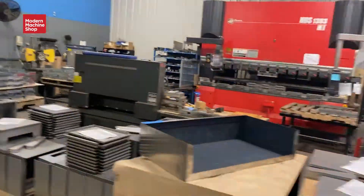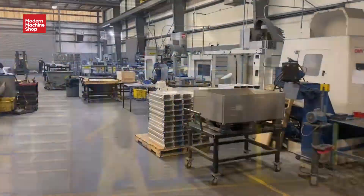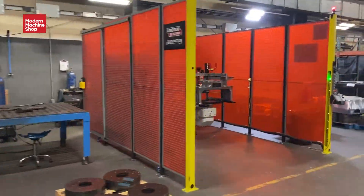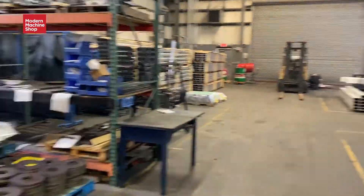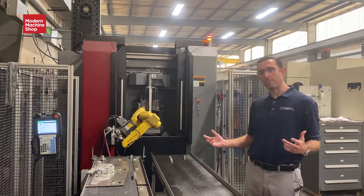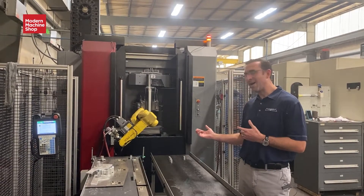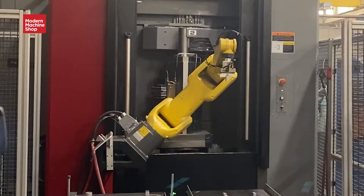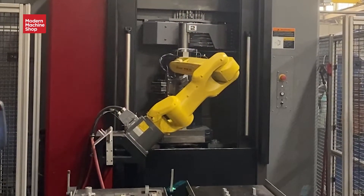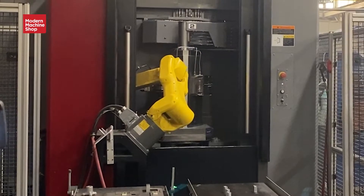Metalworks offers laser cutting, bending, robotic welding, manual welding, assembly, as well as an automated finishing line for powder coat, wet paint, and iriditing. For our higher-volume parts, we implement as much automation as possible. Here we have a FANUC robot arm loading and unloading a horizontal machining center, essentially eliminating any manual labor for this part.